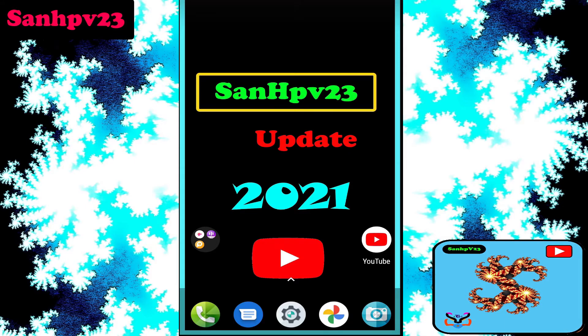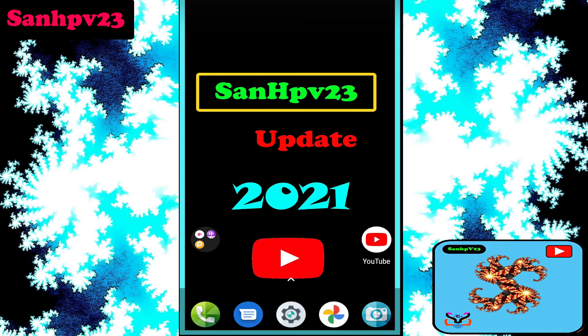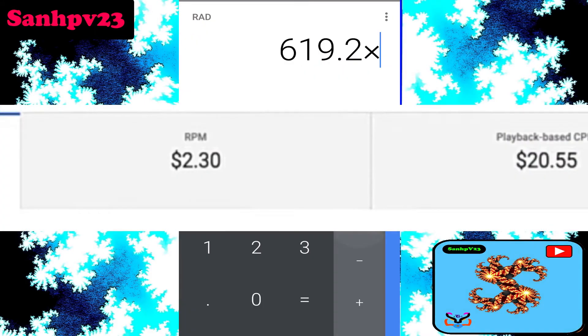Next, RPM — revenue per mille — means how much money you have earned per thousand views, which includes channel membership, premium view revenues, super chat, and super stickers revenue. The key point: RPM is always less than PCPM or CPM. The RPM of this channel is 2.30.